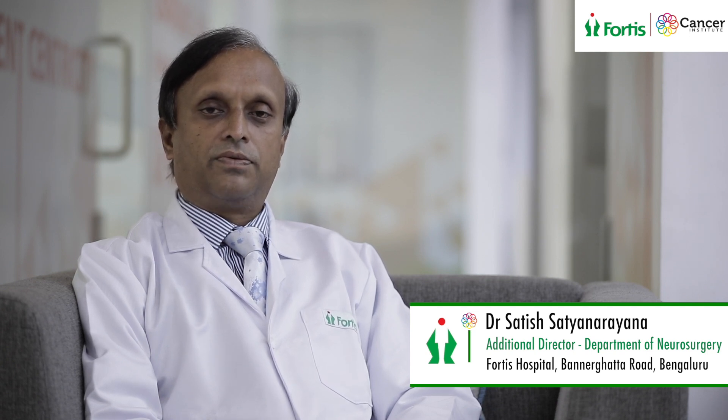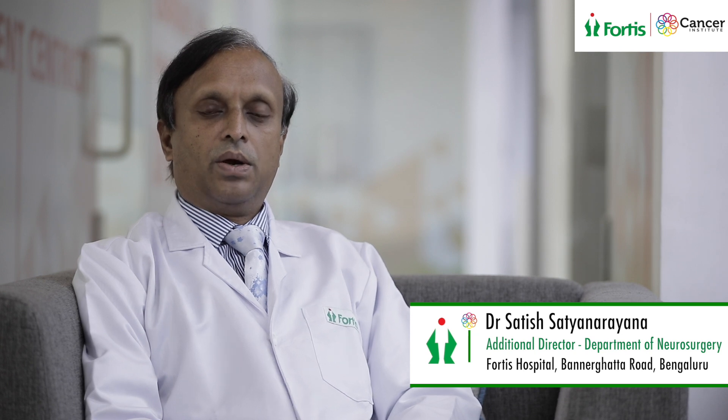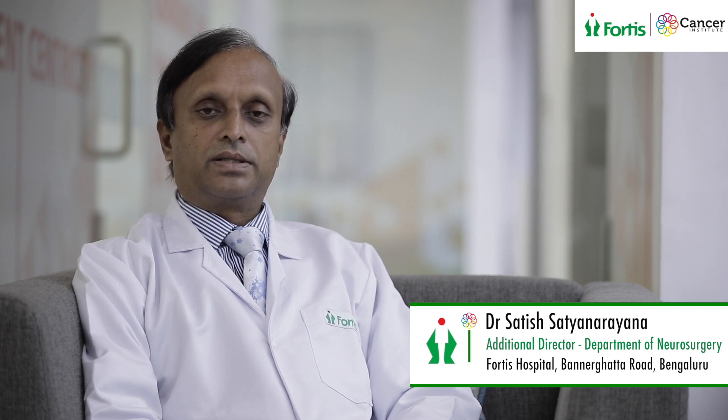Generally these patients will come with various symptoms related to the brain, which may include headache, vomiting, seizures, unconscious episodes, and even visual symptoms or other focal neurological symptoms. Once we suspect that the patient may be having a brain tumor, these patients will undergo sequential radiological investigations which will help us to formulate the plan.